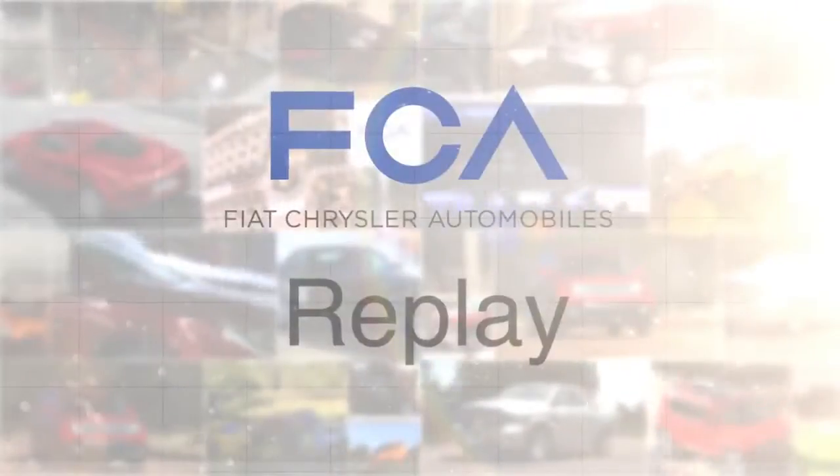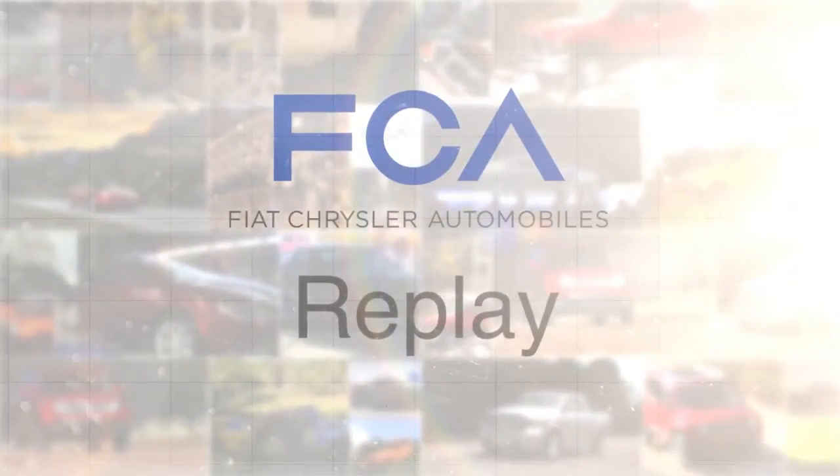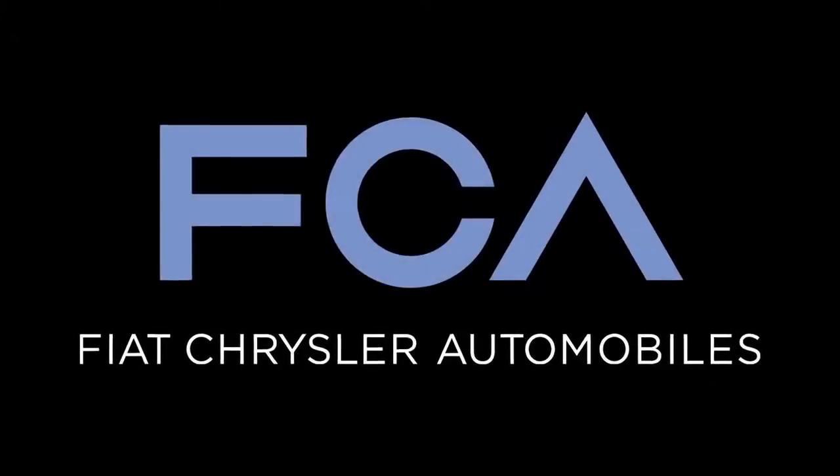And those are the top stories this week on FCA Replay. I'm Ed Garston reporting for FCA Digital Media.